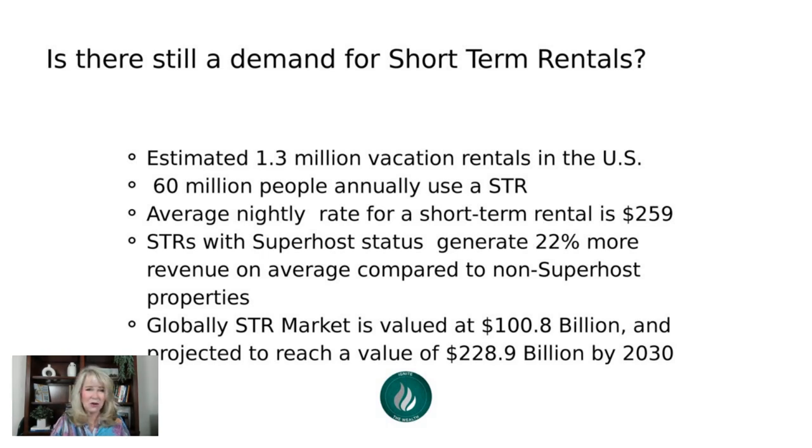I just updated this information. It's estimated there are 1.3 million vacation rentals in the United States. 60 million people annually are using a short-term rental. The average nightly rate across the U.S. is $259 per night. Super host status — those hosts are earning 22% more than non-super hosts. That's part of the Airbnb reward system for being a good host.